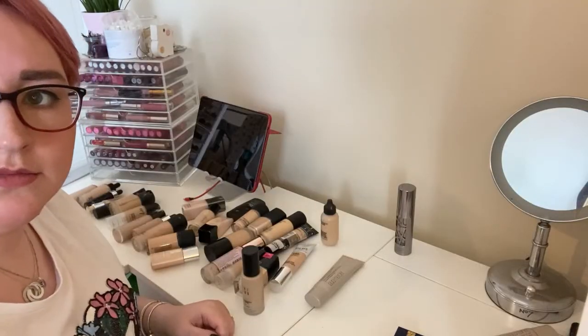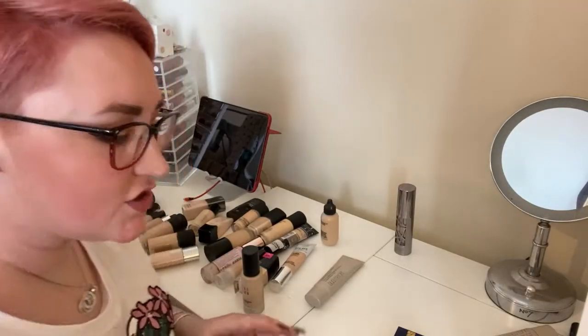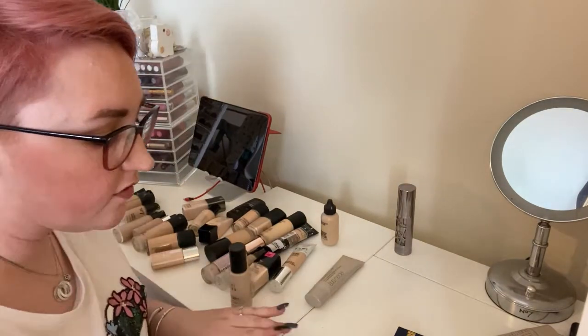The plan for today is I'm decluttering face products in one video, eye products in another, and lip products in another. This video is face products, so I'm going to put them all out and then talk you through why I'm decluttering and getting rid of things. I have a lot of makeup — an Alex nine drawers that is full, plus a drawer of eyeshadow palettes. Thanks for watching. I'm starting the intro before doing the actual declutter, then I'll do the end bits. Wish me luck!